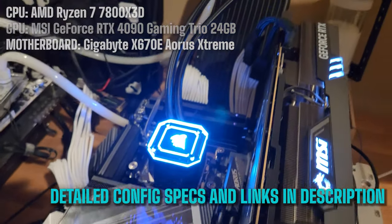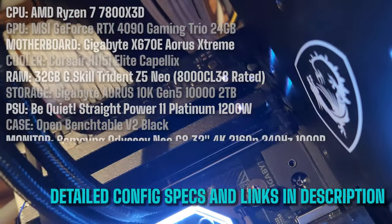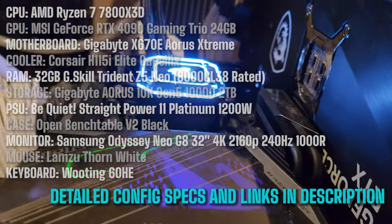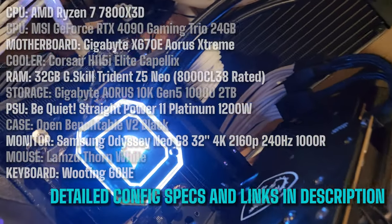Here's the setup I'm using: a 7800X3D, pretty much maxed out on all the specs. Got a 4090, 32 gigs of DDR5 — 8000 CL38 rated sticks, SK Hynix A dies. So top of the line, everything pretty much.